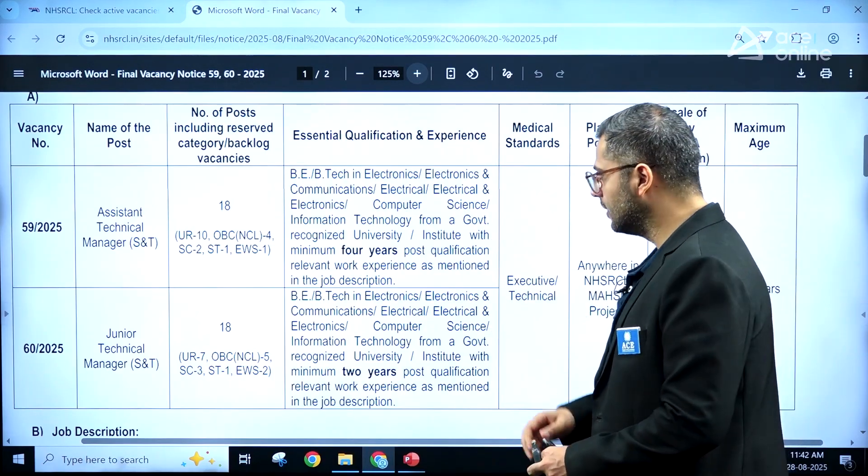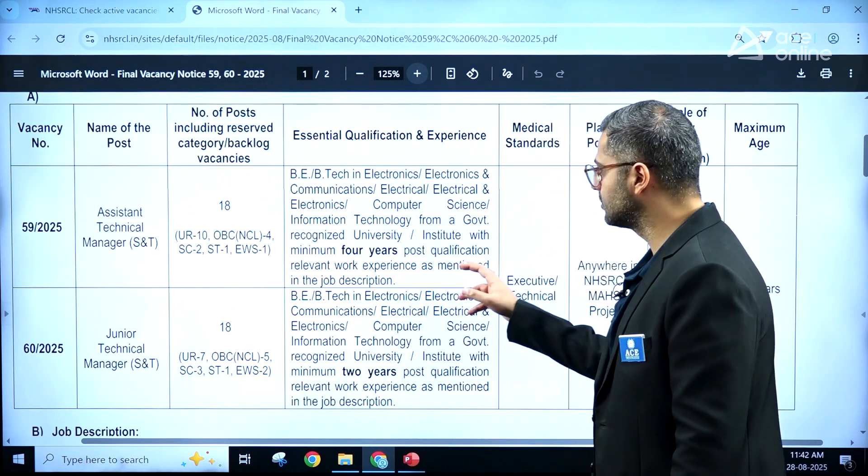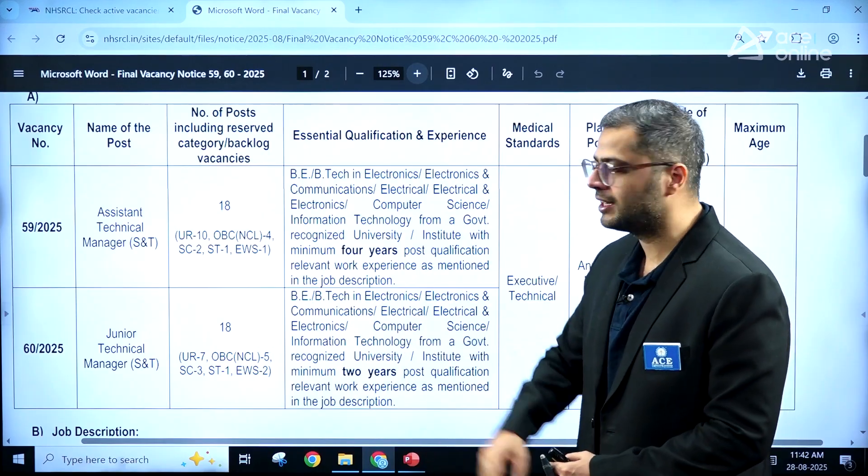Experience is required for both positions. For Assistant Technical Manager, four years of post-qualification experience with your degree will be required. For Junior Technical Manager positions, two years of post-qualification experience is required.